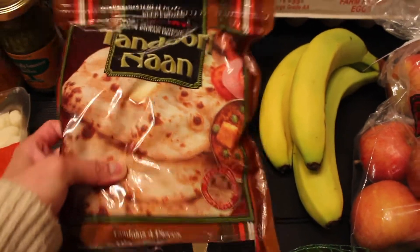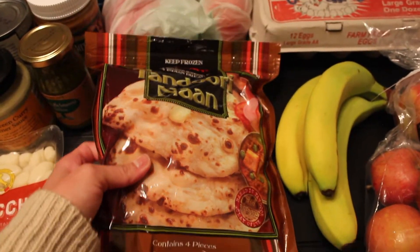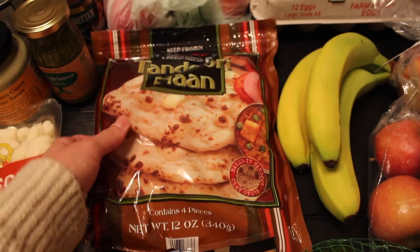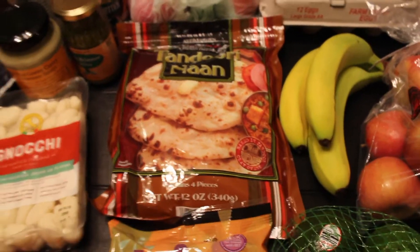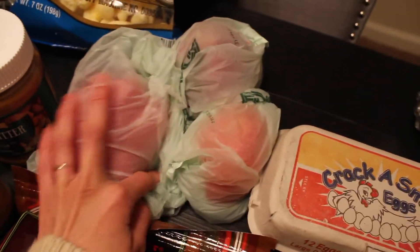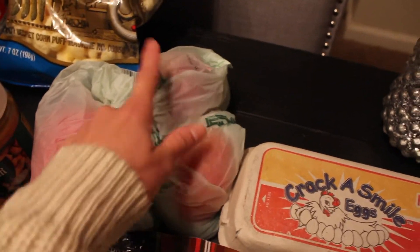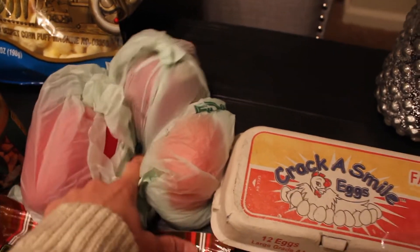We got some naan. I've never actually had this kind of naan before - we usually get the kind from Costco, but we usually keep those in the freezer and they get freezer burn. So we got a small pack of these. We also got a red bell pepper, a tomato, and a red onion.